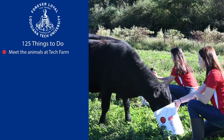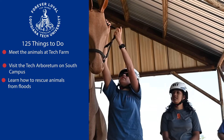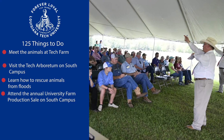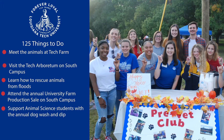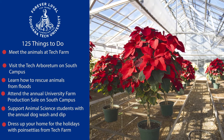I'd be glad to. Meet the animals at Tech Farm. Visit the Tech Arboretum on South Campus. Learn how to rescue animals from floods. Attend the annual university farm production sale on South Campus. Support animal science students with the annual dog wash and dip. Dress your home up for the holidays with poinsettias from Tech Farm. That's just the beginning of everything that South Campus offers.